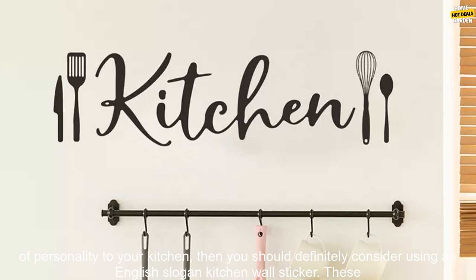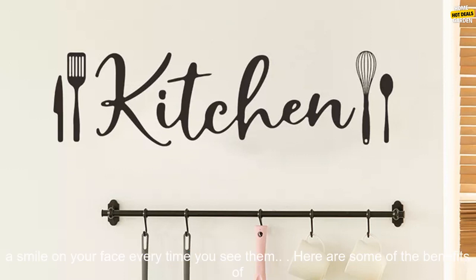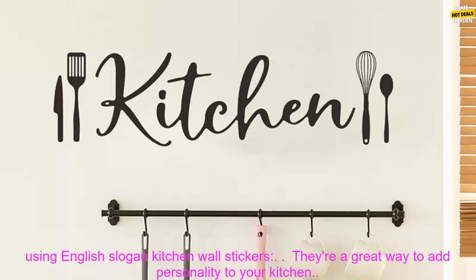If you're ready to add a touch of personality to your kitchen, then you should definitely consider using an English Slogan Kitchen Wall Sticker. These stickers are a great way to make your kitchen more inviting and inspiring, and they're sure to put a smile on your face every time you see them.